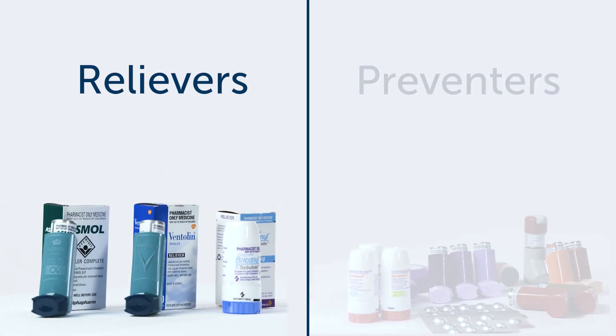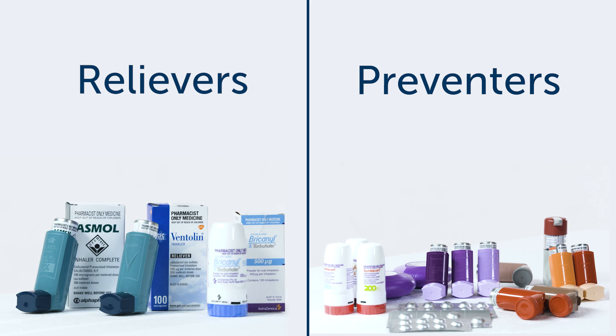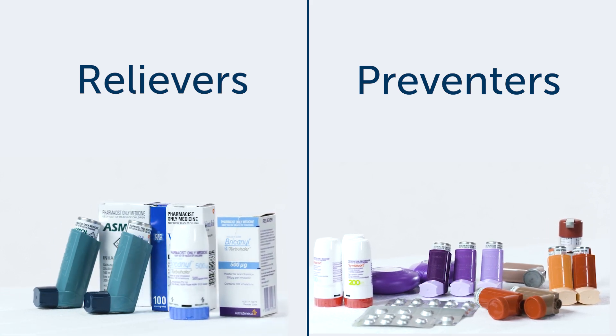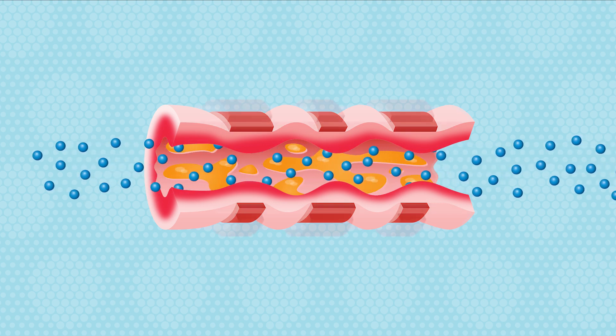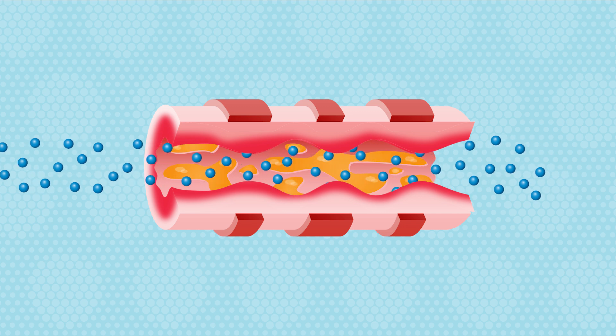There's reliever medication and preventer medication. The most common reliever medication is salbutamol, a blue puffer commonly known as Ventolin. Relievers help open up the airways by relaxing airway muscles to make it easier to breathe. We use relievers to relieve the symptoms of asthma when they happen.